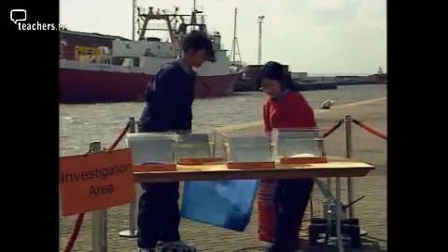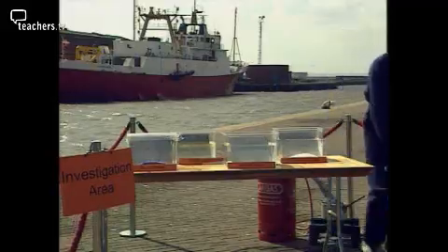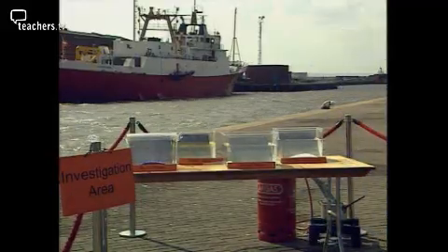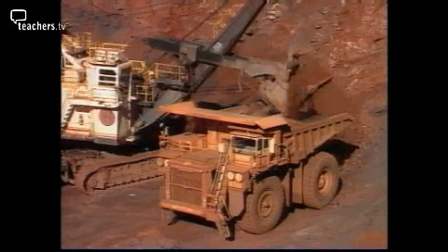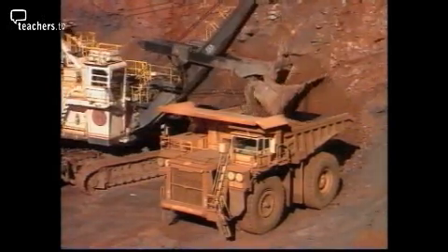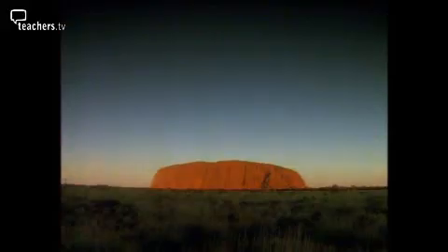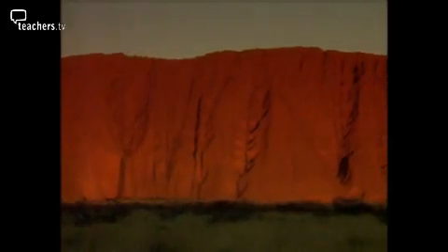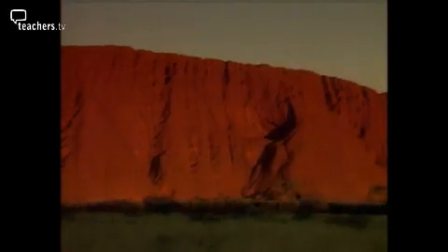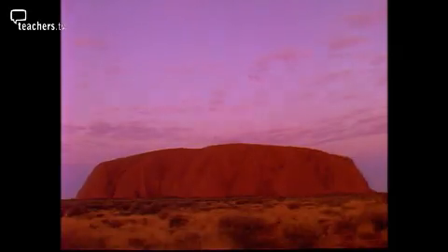Rust doesn't appear straight away — the tanks need to be left for several days. This allows time to find out what steel is made of and the story of its discovery. Steel is made from iron, a metal which has to be extracted from iron oxide. Iron oxide is found in red rock. To get pure iron, oxygen has to be removed. This discovery was made by accident over 5,000 years ago.